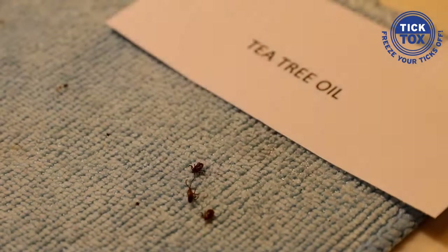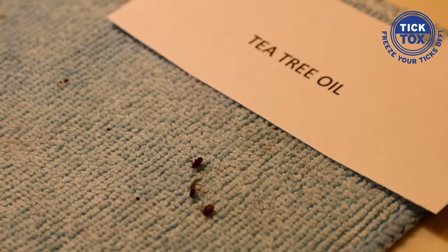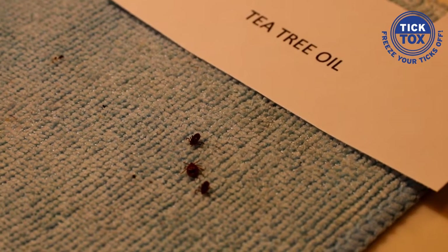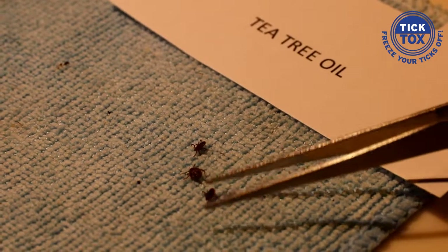Tea tree oil might be great to apply to a tick bite once the tick's dead, but watch and see what it does to a live tick. Here comes a drip of tea tree oil.